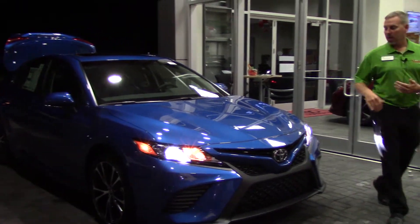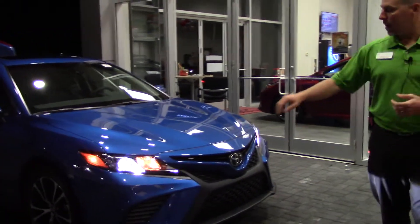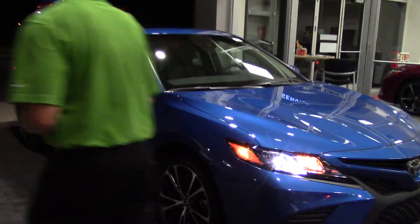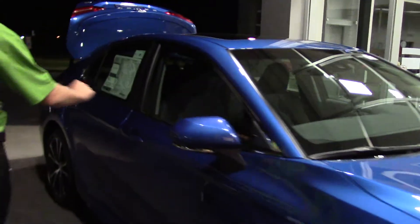This is the SE trim. As you can see, we've got the SE grille on the front, LED lights on the front and in the back, alloy wheels that look really nice, and turn signals on the mirrors.